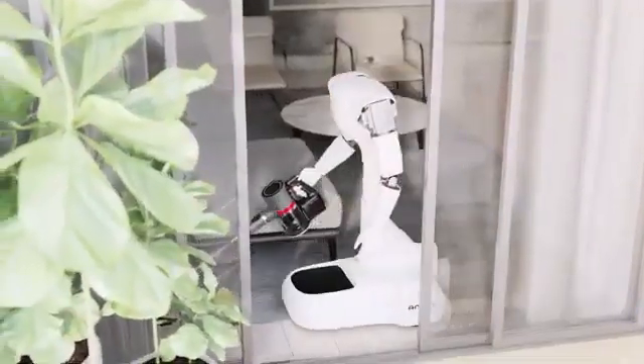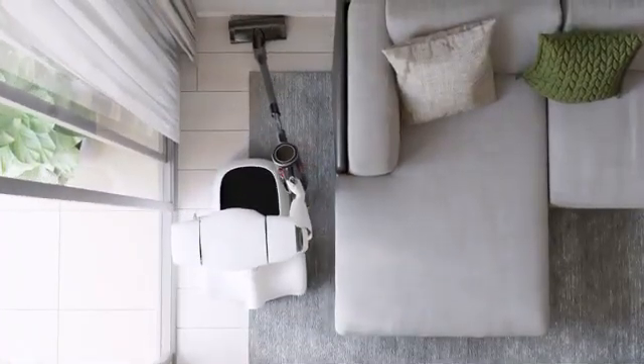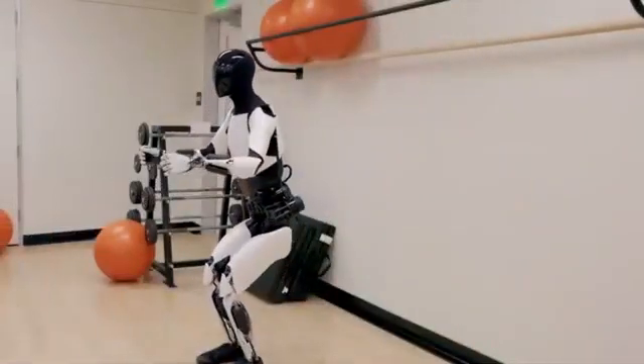The journey of Optimus, from its humble beginnings to the recent prototype, has been a thrilling rollercoaster ride. It has sparked conversations, initiated debates, and expanded our perception of what's possible. Welcome to Science Tech Exploration. Let's get smarter together by exploring modern technological advancements and landscapes. Buckle up everyone — we're about to embark on a deep dive into the captivating journey of the Optimus robots and the future they aim to shape.